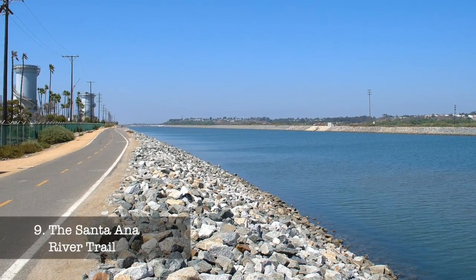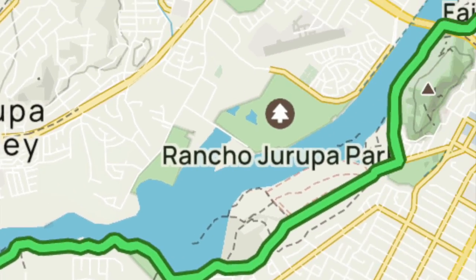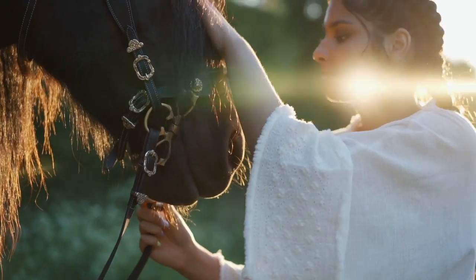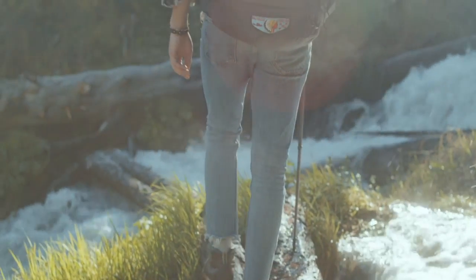At number nine, we have the Santa Ana River Trail. This 30-mile-long multi-use trail offers opportunities for walking, cycling, birdwatching, and even horse riding. The trail provides a scenic, peaceful retreat away from the city buzz.